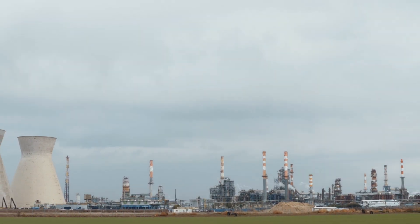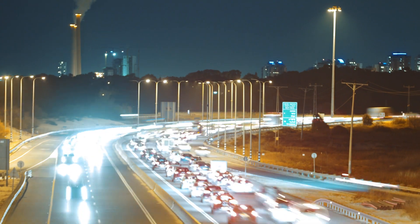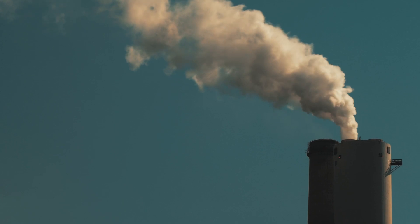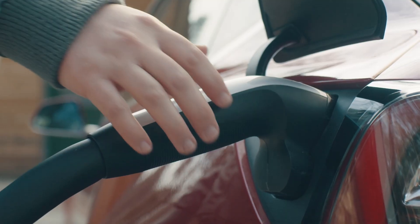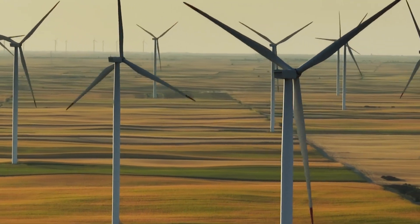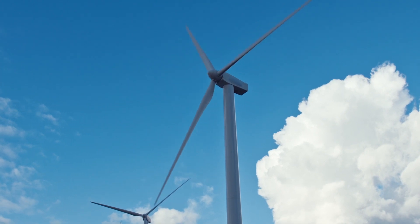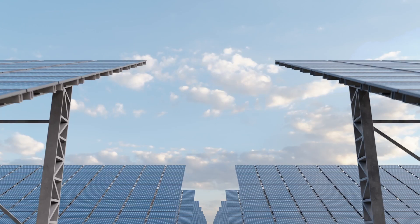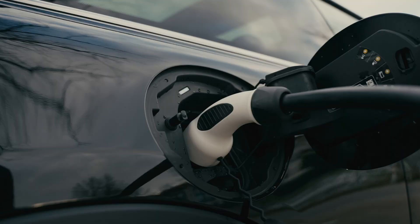As the global climate continues to change, people around the world are working on phasing out fossil fuels for low-carbon alternatives, like electric vehicles, wind turbines and solar power. What do all of these technologies have in common? Critical metals.